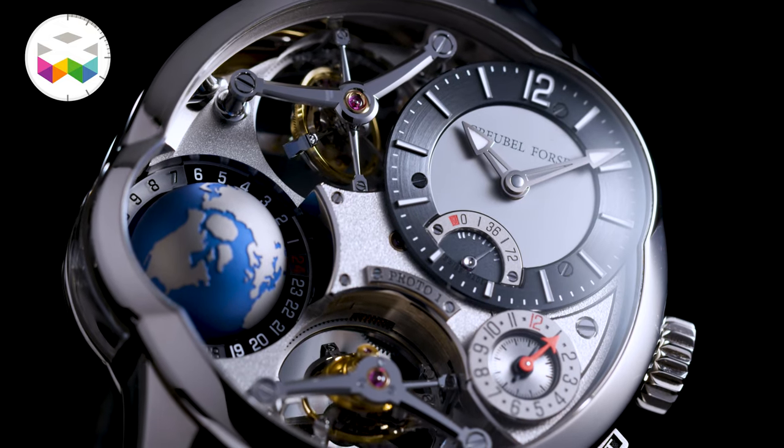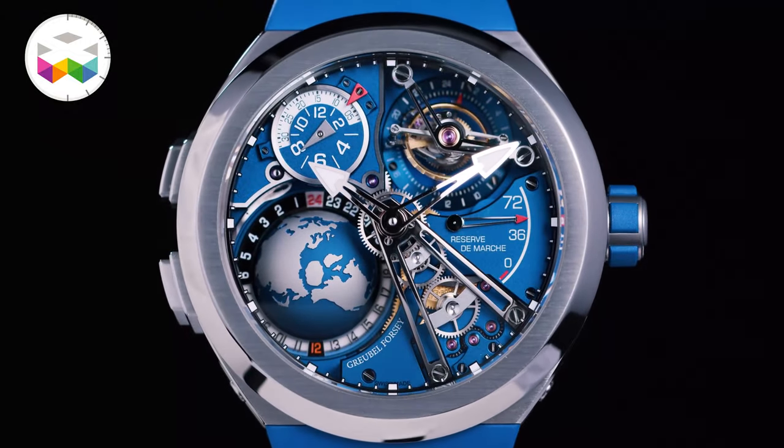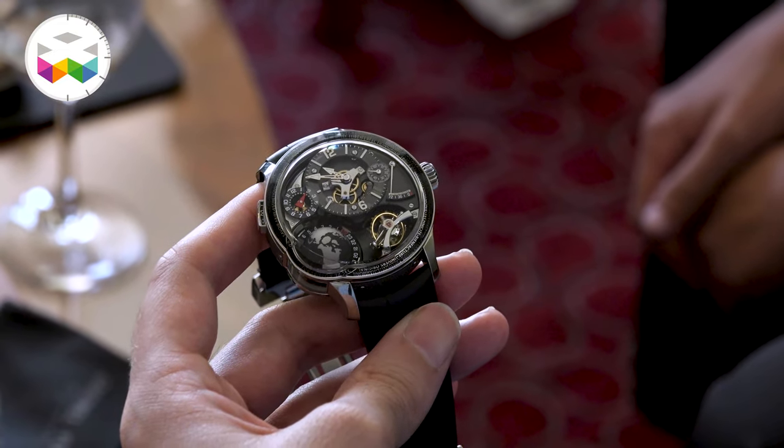I say 'them' because there has been some serious evolution from the original models, with various materials used, even including a quadruple tourbillon version to the sportier versions which triggered a new era for the brand, up to last year's GMT Earth in a black attire — if I always fantasized about owning one, that would be the one.